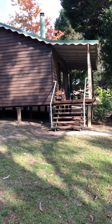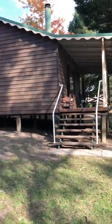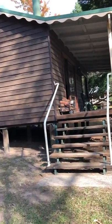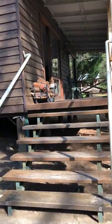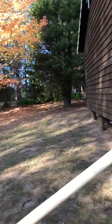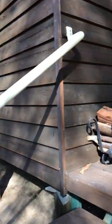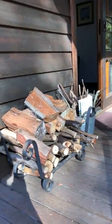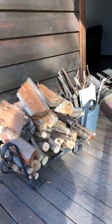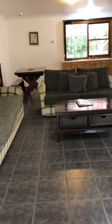Here we are at Madison's Mountain Retreat and we're going to look inside one of the cabins. It's a beautiful autumn day and some of the trees have turned a beautiful color. We've got our wood ready for our log fire and we go inside the cabin.